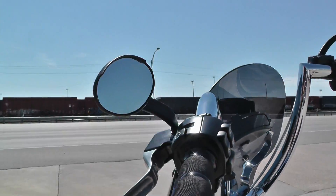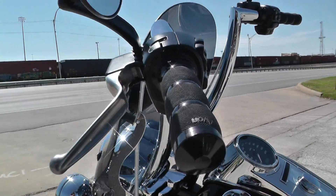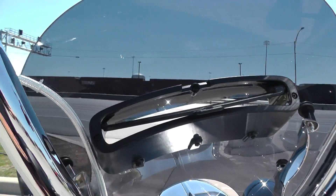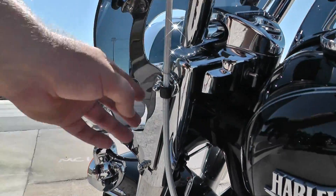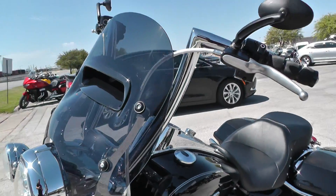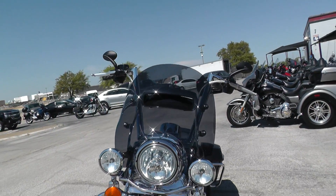Got some upgraded Avon grips and upgraded mirrors. They did it right on this one. It's got a nice tall windshield, a little vent in it, and it's tinted. It is quick release as well — it just pops right off if you'd like. I think it looks pretty good on there with the tint and the bars. Good wind protection.